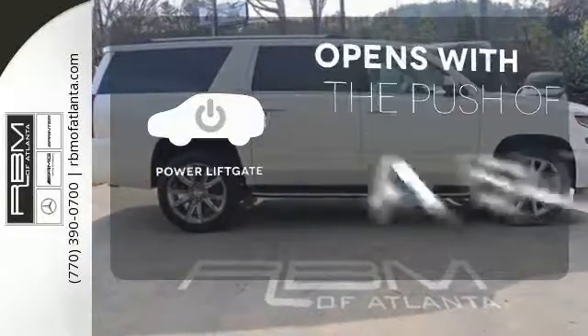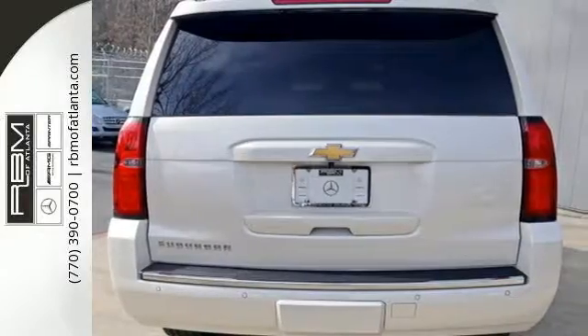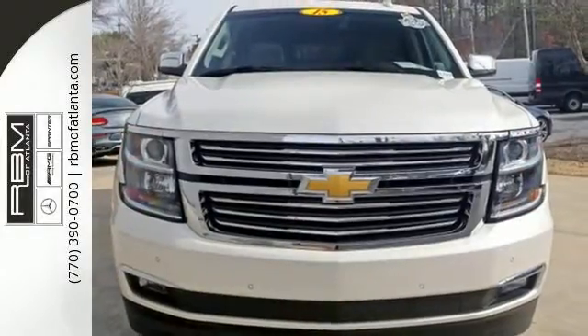The power lift gate offers automatic rear door operation with the push of a button. This Suburban is a ride you and your family will wholeheartedly agree upon.